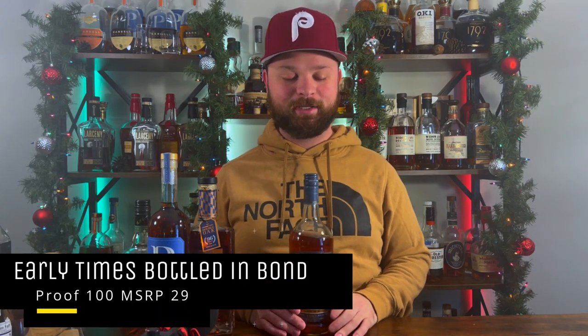Bottle number four is one that I can't get here in New Jersey. My buddy Trenton over in Indiana was able to hook me up with a bottle of Early Times Bottled in Bond. This stuff lives up to the hype — it is absolutely fantastic. I had a sample sent to me from Andrew, a fantastic subscriber, but I was finally able to get my hands on a full bottle. I can't wait for it to hit more states, and I hope it hits New Jersey soon because this is going to be a staple on the shelf as well.